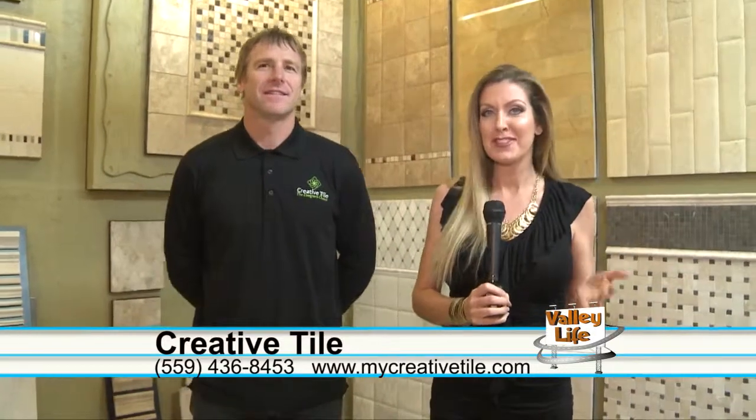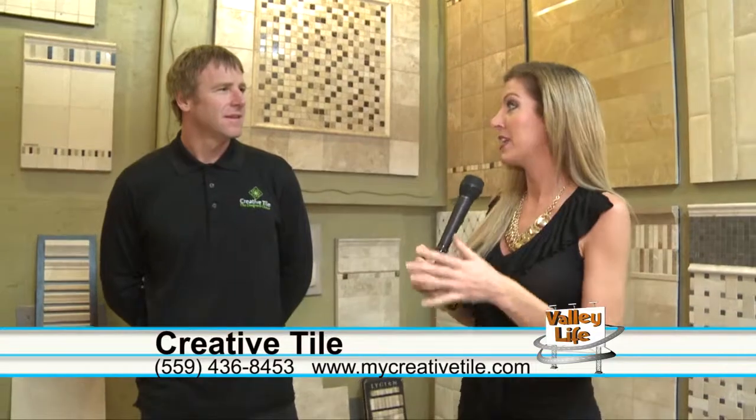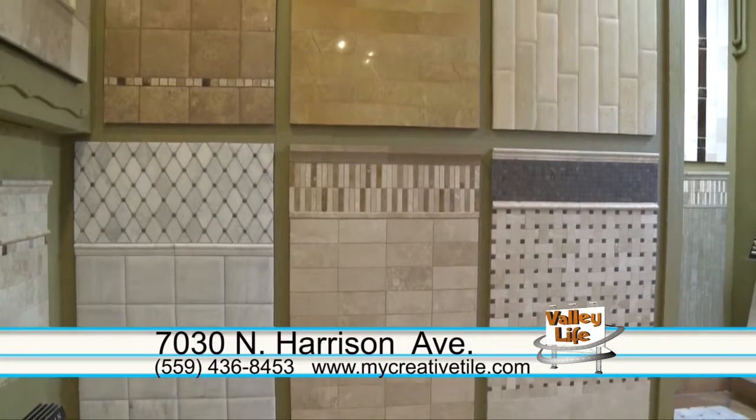Welcome back to Valley Life. I'm Alisha Safias and today we're standing in the beautiful showroom at Creative Tile in Fresno. I'm joined by Ryan Smith, owner. Welcome to Creative Tile. There are so many trends in tile right now and I know all the DIYers out there are trying to do beautiful new things and you guys really are on the cutting edge of tile here.